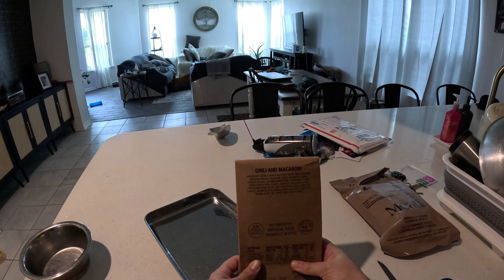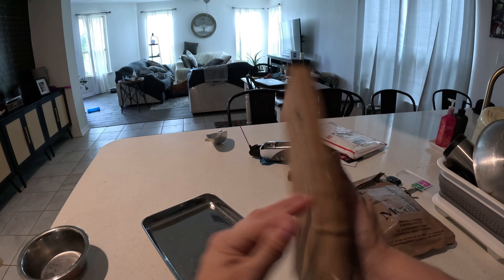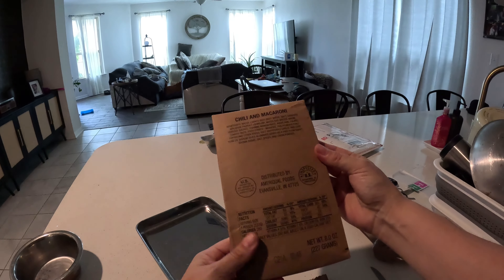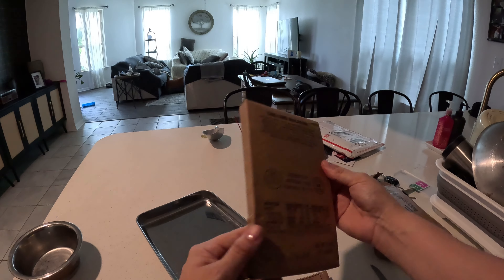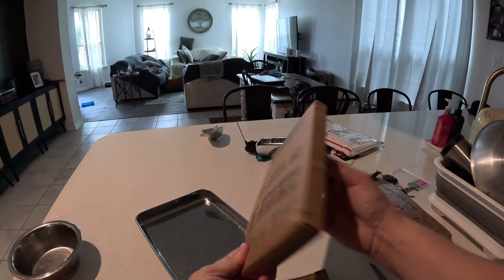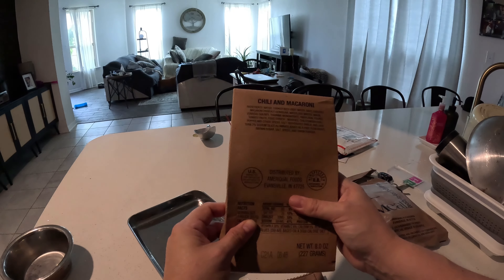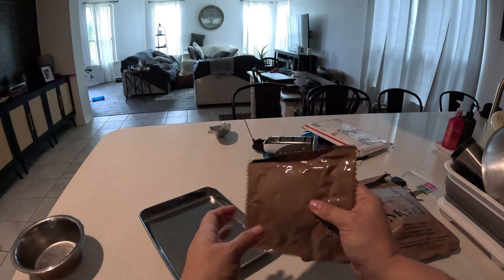Right off the bat: chili and macaroni. Can y'all see that? Yep. I don't see an expiration date. Help me out here — I'm not familiar with how these are packaged, so maybe there is an expiration date somewhere, I'm just not seeing it.